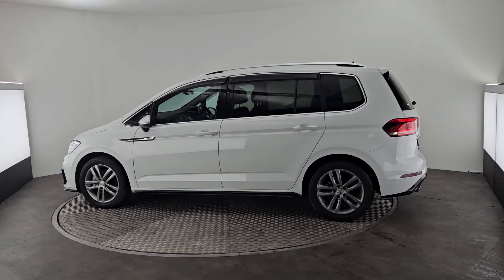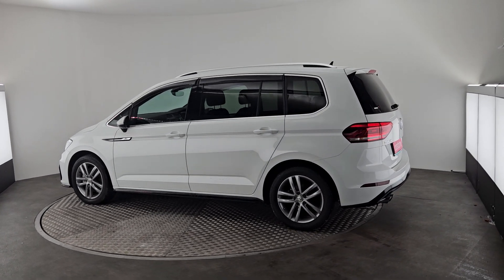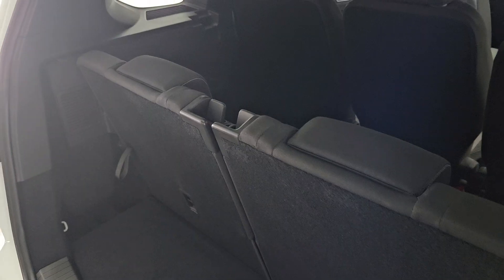Like the rest of our cars, the Touran comes with a 12 months warranty, fully valeted and fully serviced. The Touran will make the perfect family car with 7 seats.